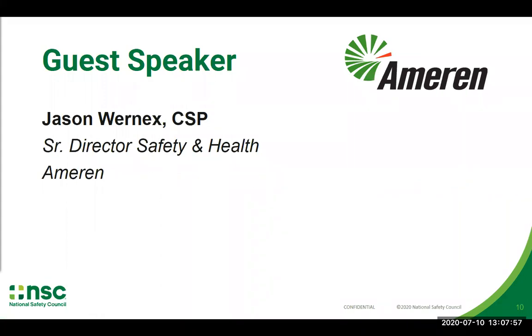I want to introduce our guest speaker for today, Jason Wernick. He's the Senior Director of Safety and Health with Ameren. Jason is a certified safety professional who leads a team in the corporate safety and health organization for Ameren, a Fortune 500 electric and gas utility based in St. Louis, Missouri. Jason and his team are responsible for development and execution of safety strategies that mitigate risk, as well as providing consultation and governance for business segment partners throughout Ameren. Jason and his team have been heavily involved in COVID-19 pandemic planning and response for Ameren. Thank you for being on today, Jason — I'll go ahead and hand it over to you.